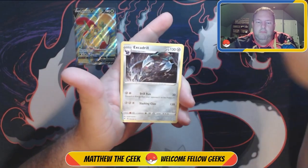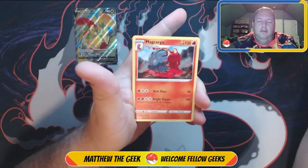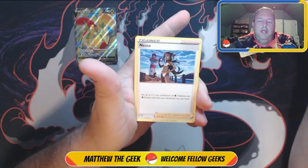Alright, here we go — we got a fire card, maybe we got a hot pack, maybe something really really good. Excadrill, Magcargo, Nessa — I like Nessa.